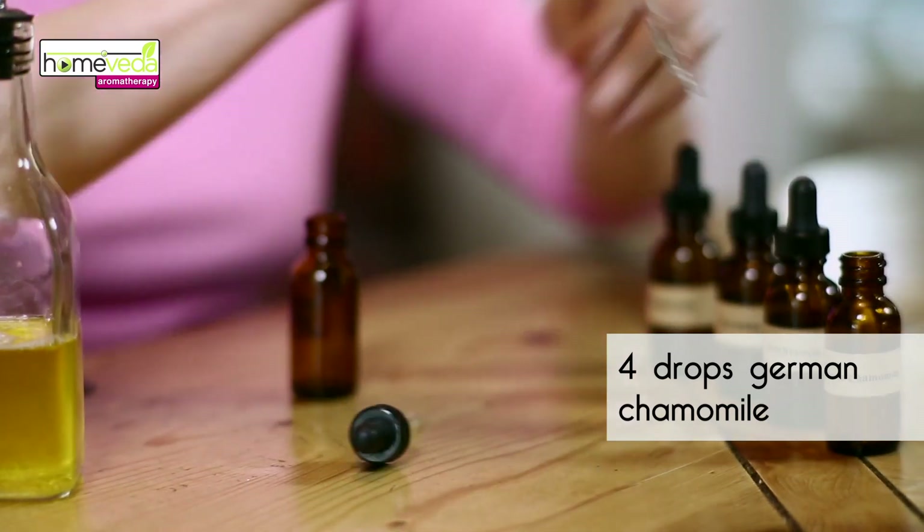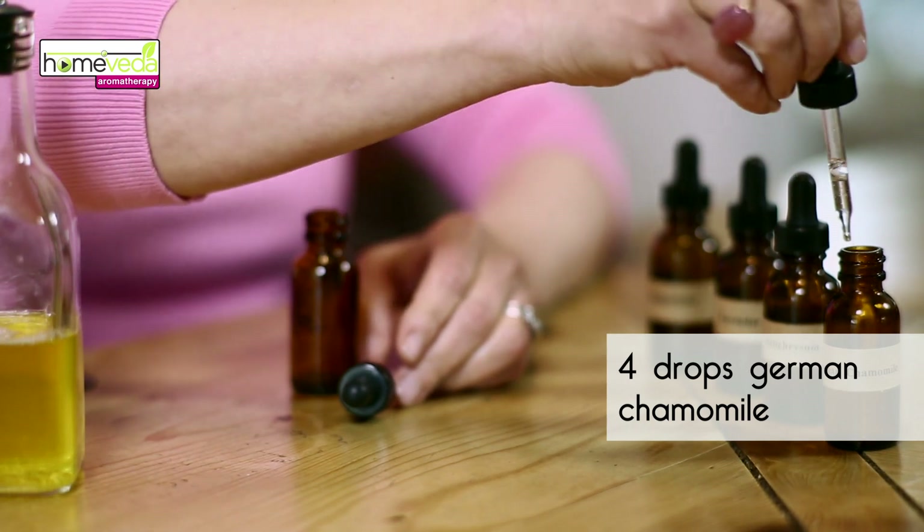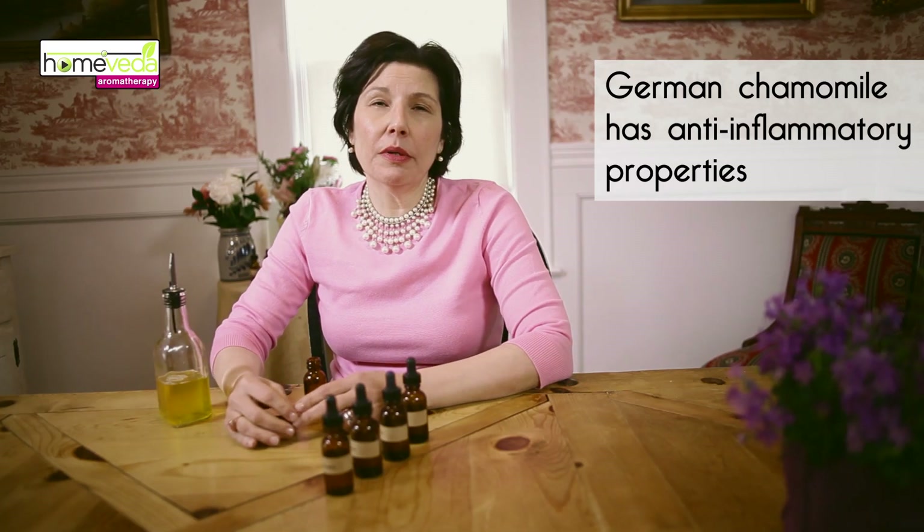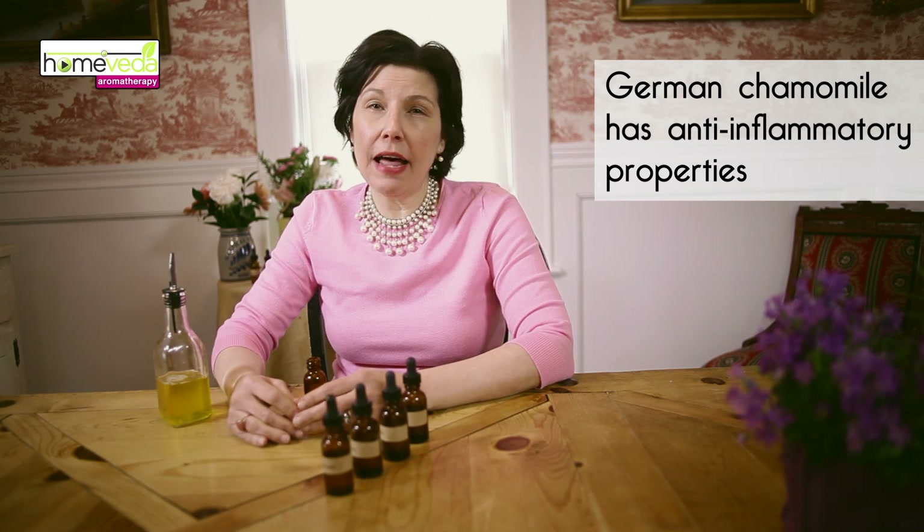So in this bottle, put four drops of German chamomile — we also call this the blue chamomile. The German chamomile contains compounds called flavonoids that have anti-inflammatory properties.